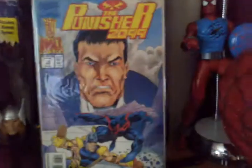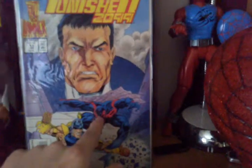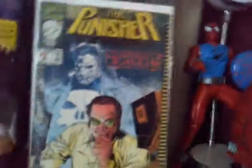My Punisher 2099 Number 1 — I like this, I read it a lot when I was a kid and just loved it. Also 2099 Number 13, from my uncle's collection, just because it had Spider-Man — he would pick up anything if it had Spider-Man on the front cover. And the Punisher: Origin of Microchip, one of two — you might have seen this in one of my other videos.